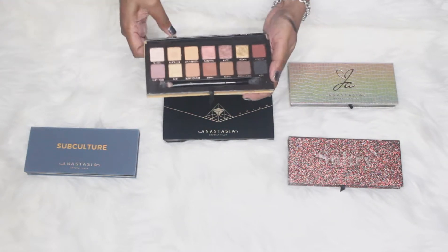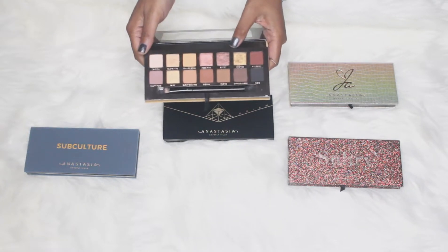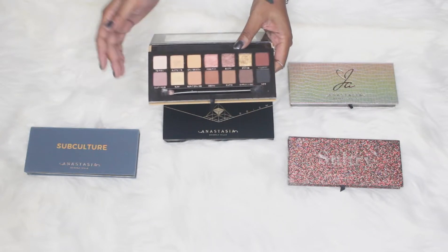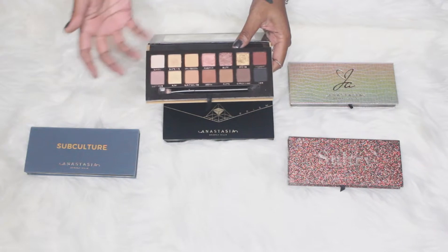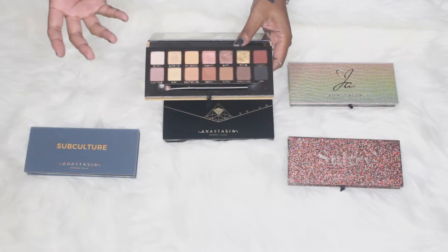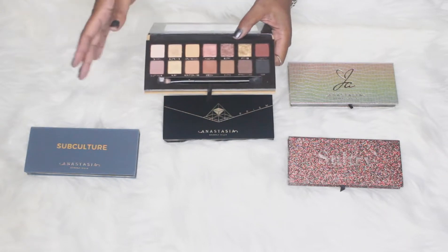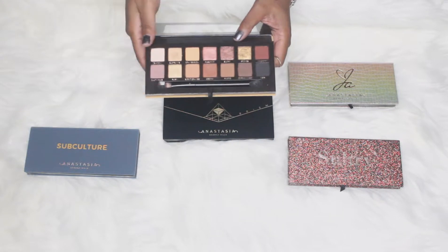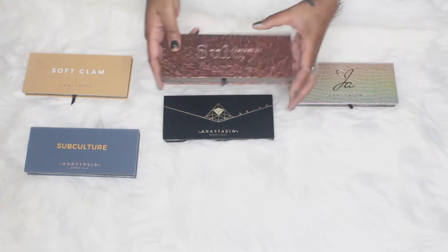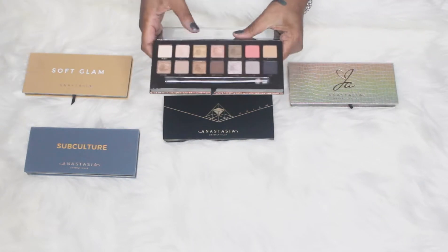If you want that incredibly beautiful palette range, you cannot go wrong with Soft Glam. This was my ride-or-die for such a long time. It speaks for itself — beautiful rich tones, nice brown smoky eyes, warmer smoky eyes. You can do so much with this palette. I would say out of all of these, Soft Glam is one you should have really all year long.